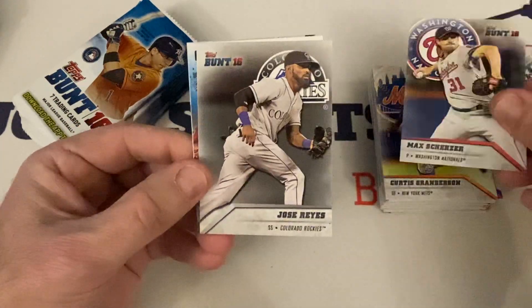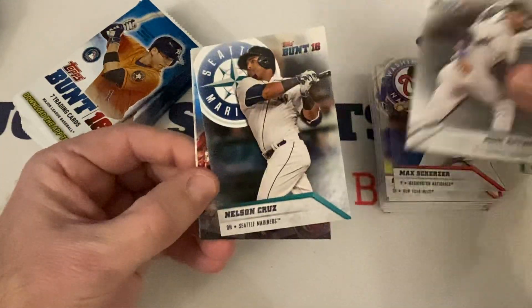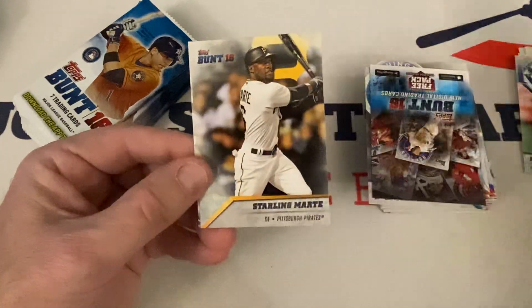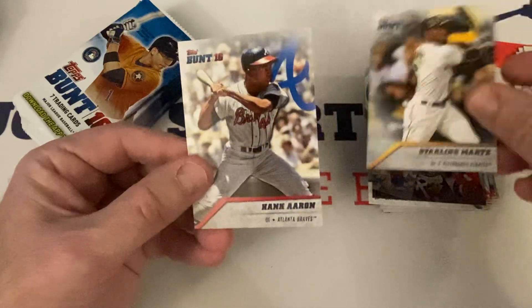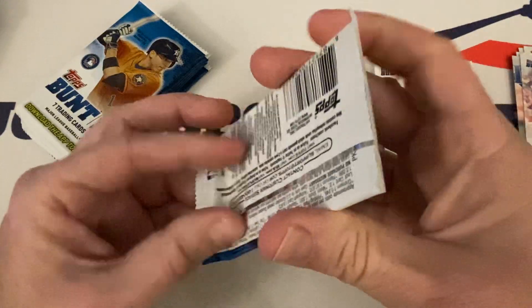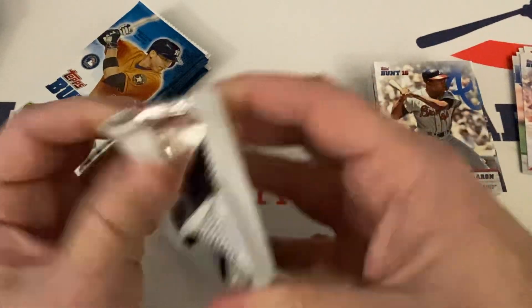Max Scherzer — future Hall of Famer — Jose Reyes, Nelson Cruz, the code again, Jeremy Hazelbaker rookie, Starling Marte, and we end with Hammerin' Hank Aaron, Hall of Famer.